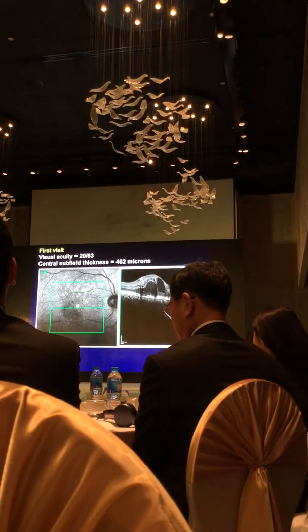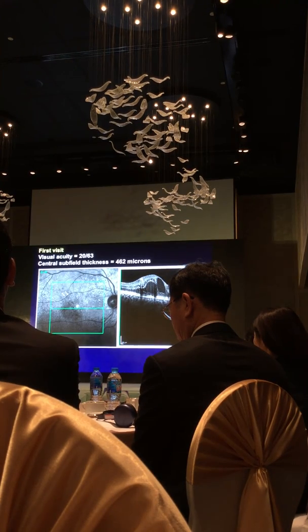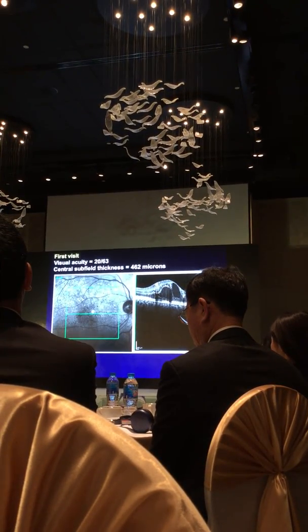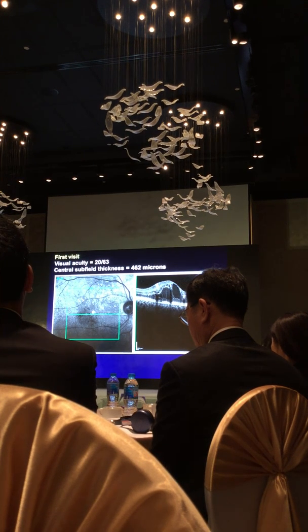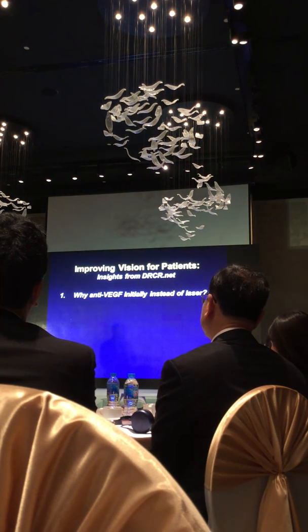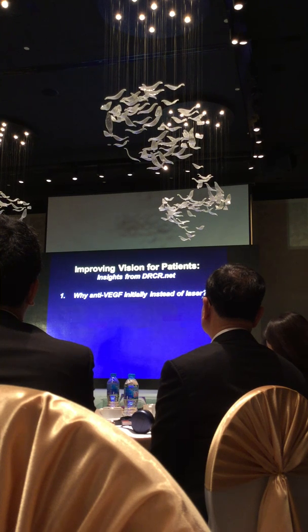I'm going to talk about how we now think about treating cases of diabetic macular edema, as in this case with reduced visual acuity, which was 20/63 in this particular patient. I want to discuss seven items over the next 30 minutes. The first is very important because it talks about why we consider using anti-VEGF instead of laser. Laser is an excellent treatment — we've been doing it since 1986 — but we've now learned that if you have access to anti-VEGF therapy, you might want to consider using that instead of laser.